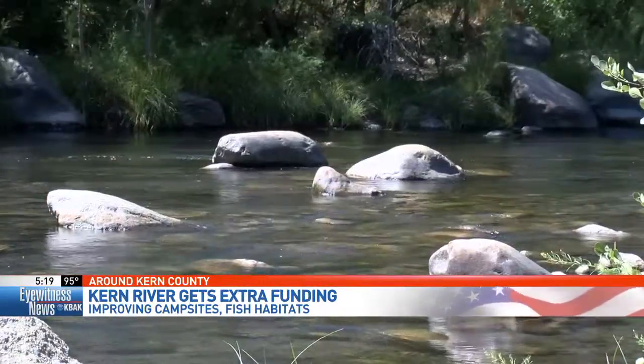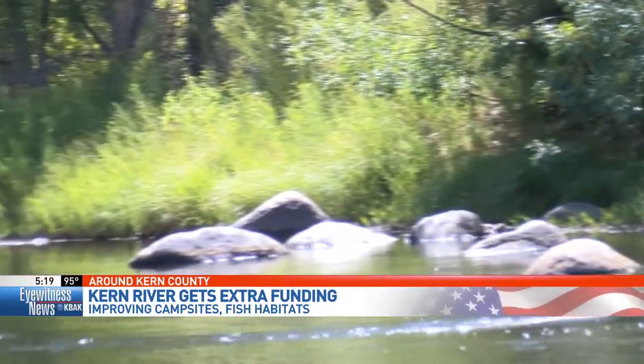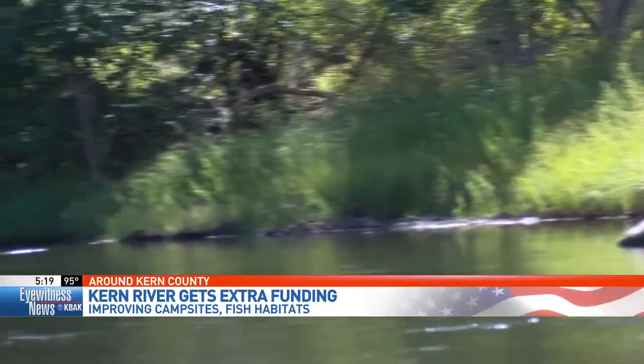The non-profit that cleans campgrounds and raises funds for preservation and education hasn't seen a year this good in a long time. We've grown from five years ago where it was like 10 people to now we're bringing about 100 to 130 people.